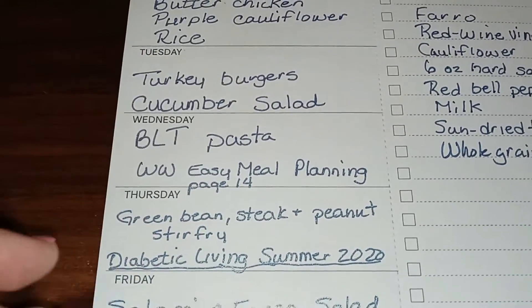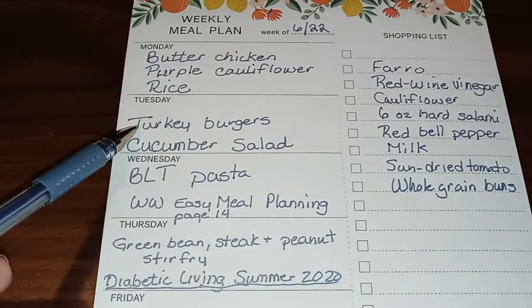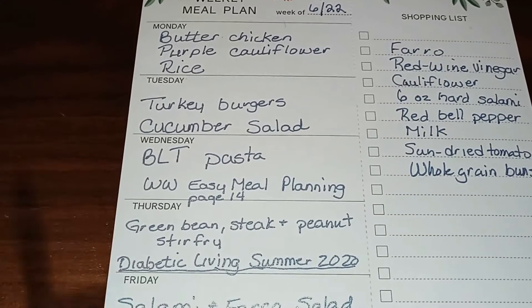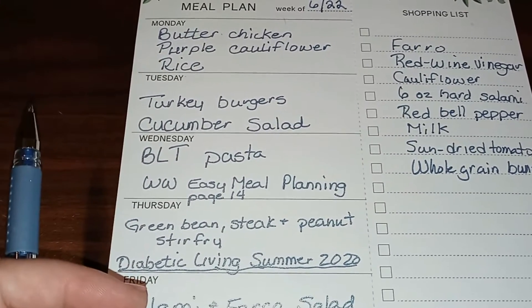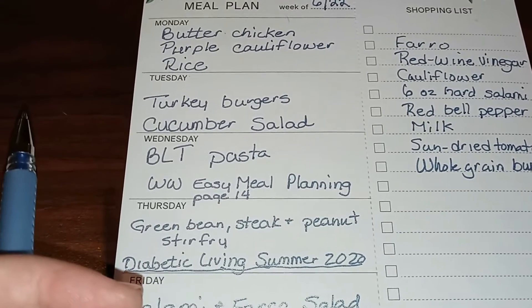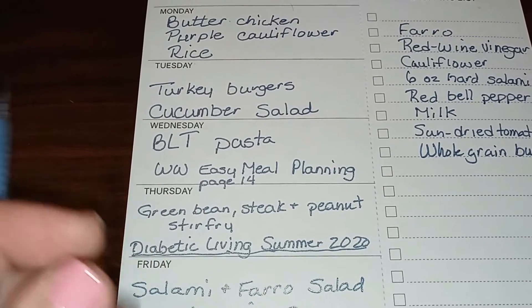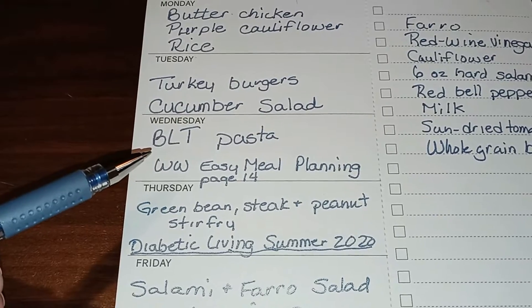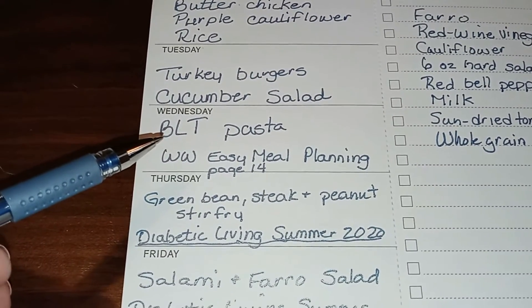On Tuesday we're having turkey burgers — we buy the organic ones from Walmart, they come in a box and are pretty good. We'll pair them with the homemade cucumber salad from our local fruit stand, which has cucumbers, tomatoes, and onions in a sweet and salty dressing. It's wonderful.